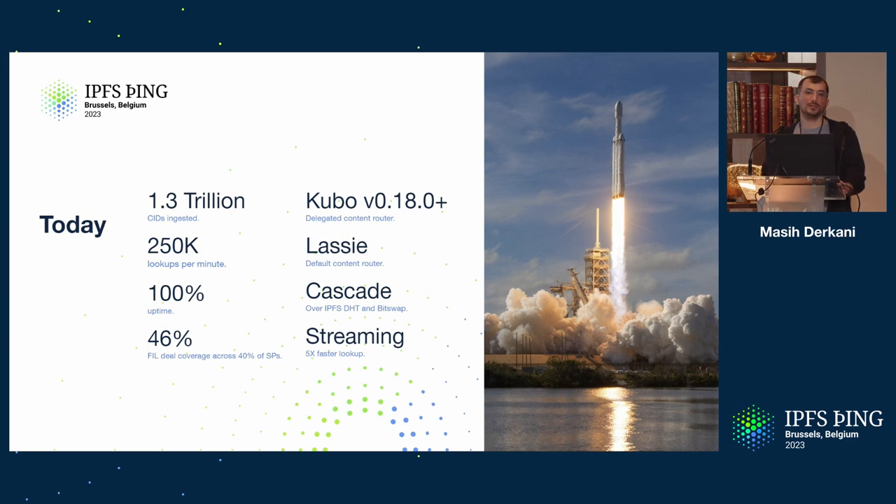We have streaming rolled out on cid.contact, which gives you five times faster lookup — that number could fluctuate between five to 500 depending on the size and popularity of your content. The latency, if you're doing it non-streaming, is a factor of the number of providers found for that CID. So it's hard to quantify, but it is much, much faster. If you're building applications that look up content, streaming is the way to go, full stop.